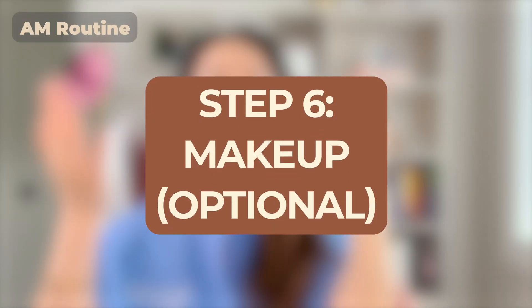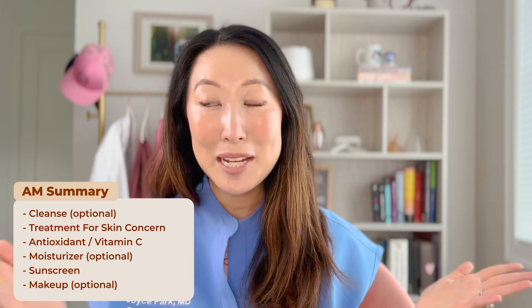After you finish your sunscreen application, you can move on to the last step: makeup and whatever you want to put on top. To summarize the morning routine — you'll start with your optional cleanse, then your treatment for your targeted skin concerns, then your vitamin C antioxidants, an optional moisturizing step, sunscreen, and then optional makeup. Many of those steps are optional — half or more. Now that we've finished our AM routine, let's move into our PM nighttime skincare routine.